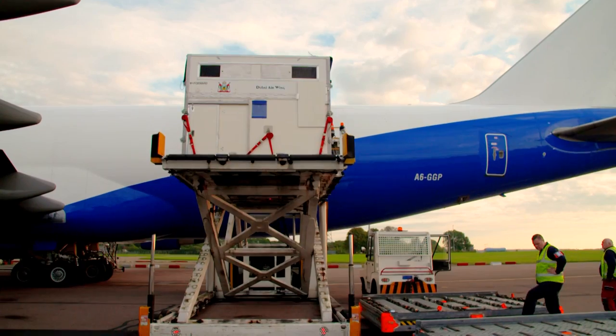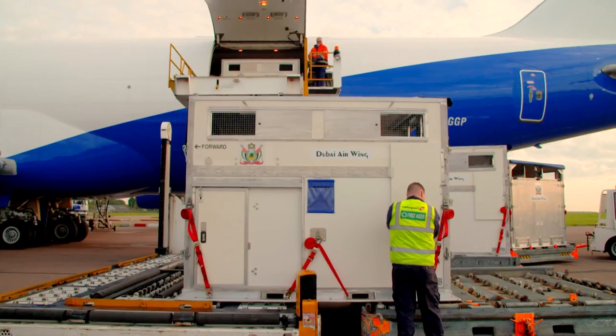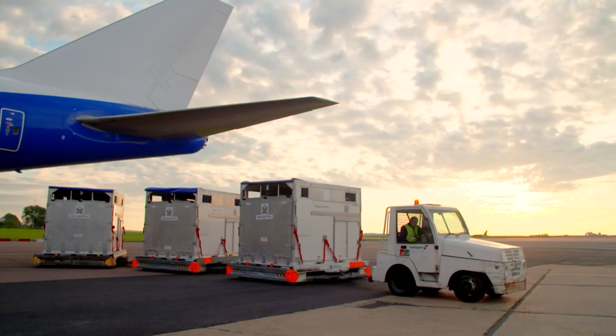They go on the high load and come downstairs. The horses are still in there of course. We move these dollies along — that one goes on the next one, then the next one — and they're transported across to the border inspection post.